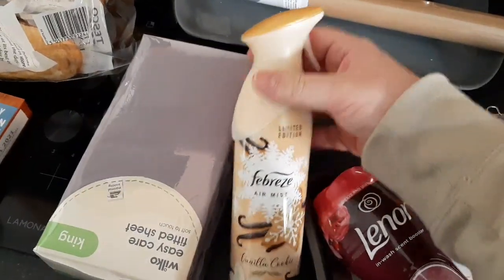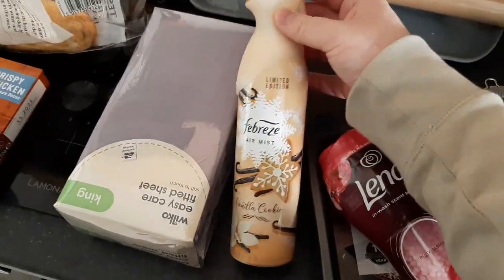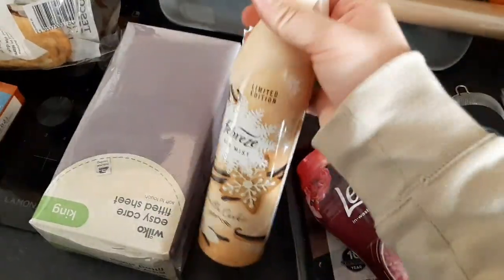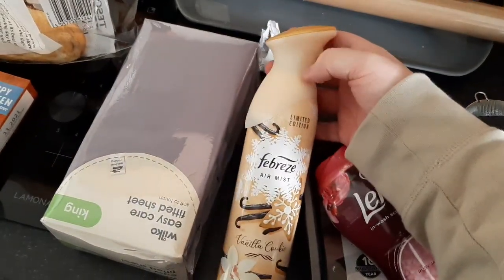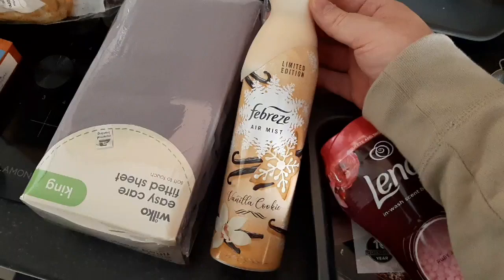This was on sale — I found it in like the clearance bit and thought, well, Christmas hasn't even started yet. It rang up as 90p and it hasn't leaked or anything. This is the Febreze air mist in vanilla cookie.